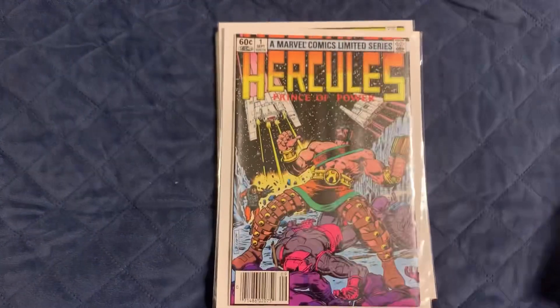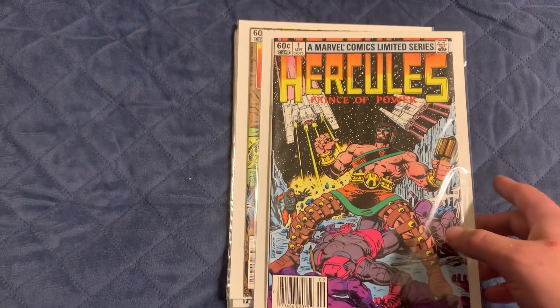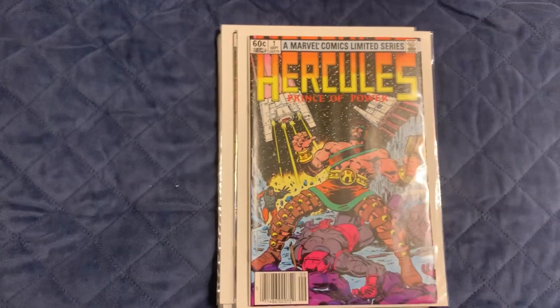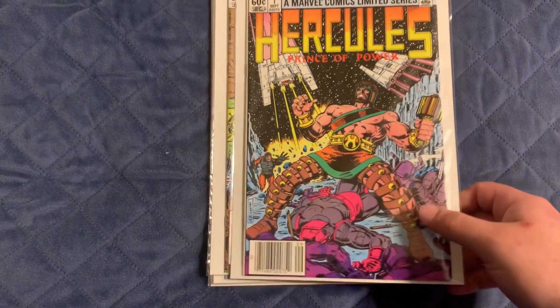Back to the other antique shop I usually go to — this is the whole set of the Hercules mini-series. I got all four books for ten dollars, and they're all pretty high grade too, almost near mint. I figured I could resell those.